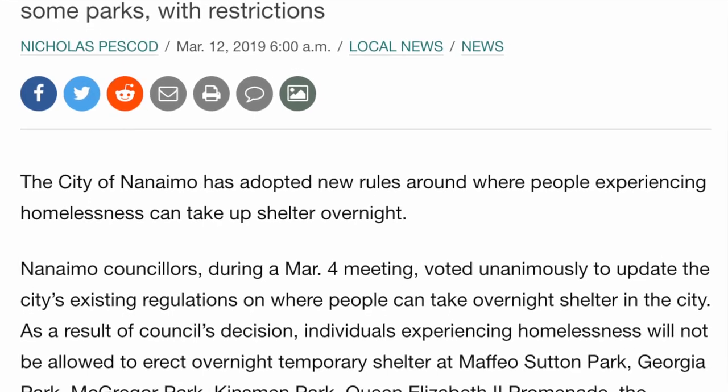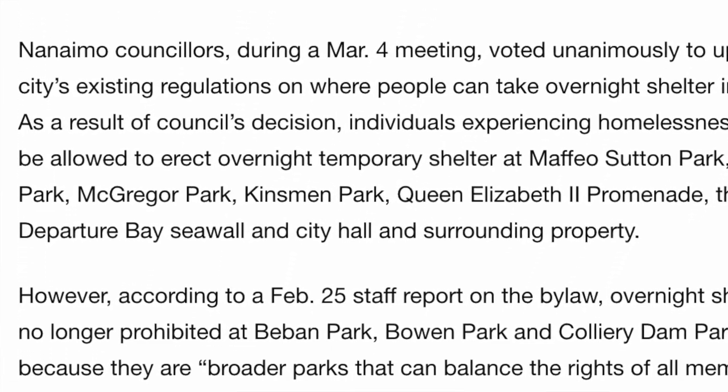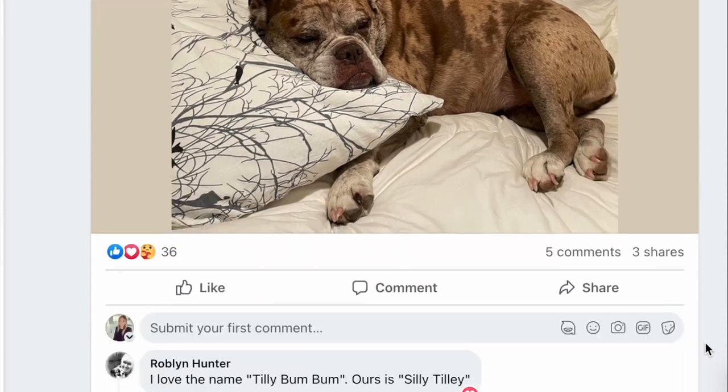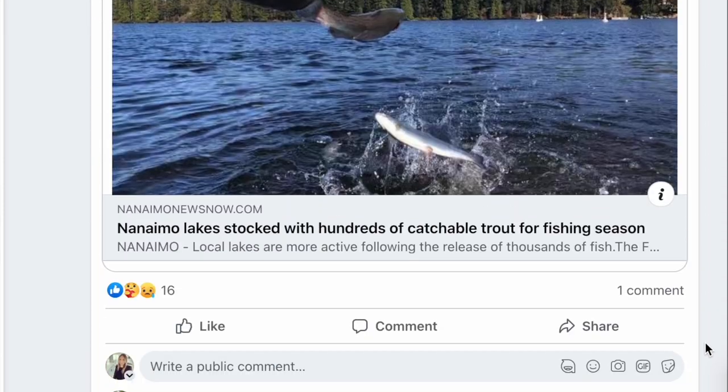Unlike Westwood Lake, Colliery Dam Park does not have on-site camping, with one exception — the bylaw that people experiencing homelessness may camp in public parks overnight, which I covered in my '5 Things I Wish I Knew Before Moving to Nanaimo' video. Colliery Dam Park eased restrictions back in 2019, stating that Colliery Dam, Beban, and Bowen Park are broader parks that can balance the rights of all members of the community for usage and access. I was also pleased to find a Facebook group called 'We Heart Our Colliery Dams,' with members taking a collective approach to keeping the park safe and enjoyable.